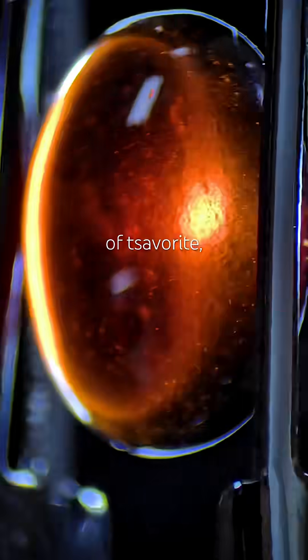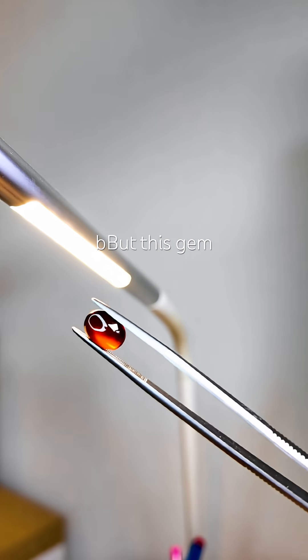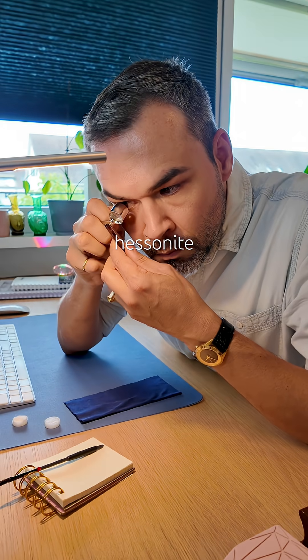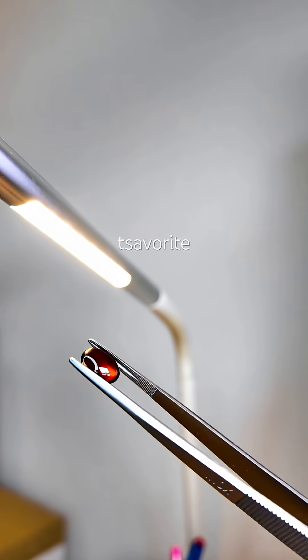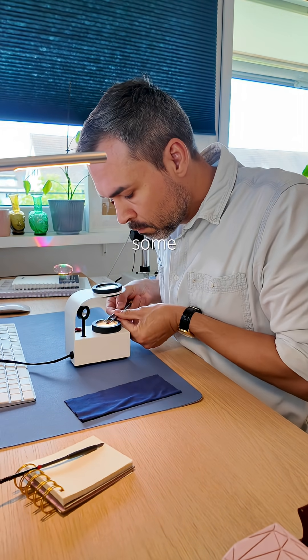Meet Hessonite, a cousin of Tsavorite — arguably the most desirable garnet of all — but this gem has a completely different vibe. This is an unheated Hessonite garnet cabochon from Madagascar. Like Tsavorite, it's a variety of grossular garnet, so they share some characteristics.